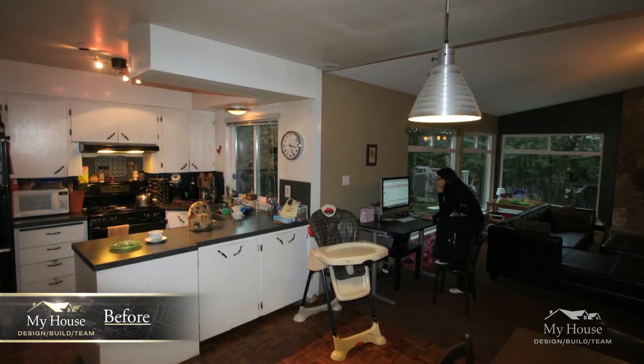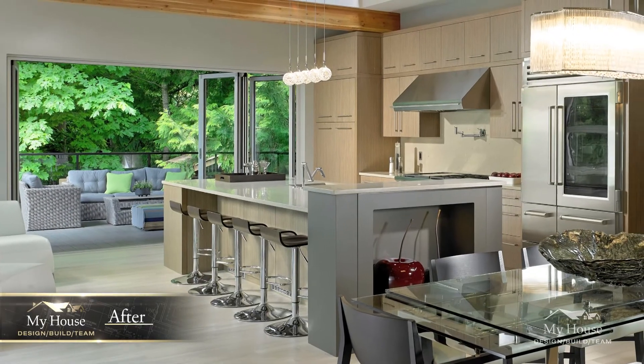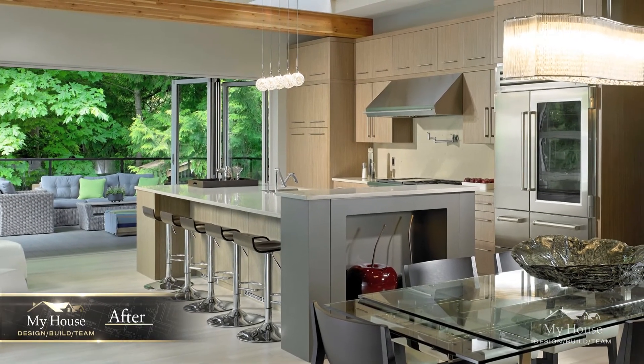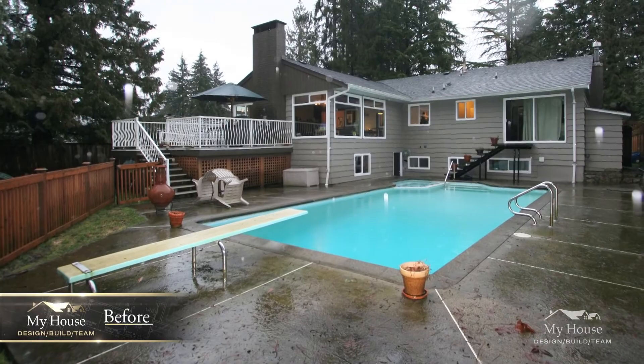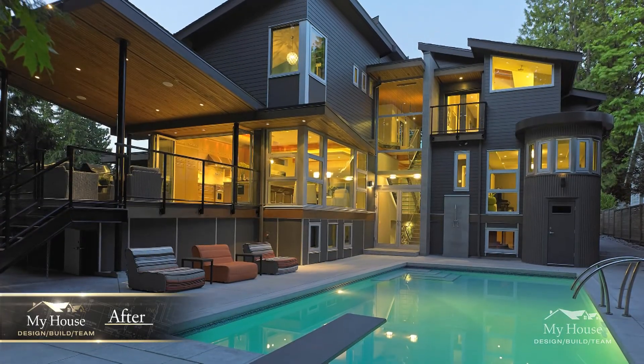The favourite part of the whole process was just the ability to work with a team. At the very beginning of the project, I had the interior designer, kitchen designer, builder, project manager and even an engineer available. To have that level of knowledge and expertise in place is a gift.